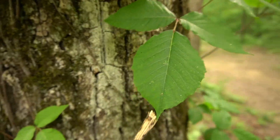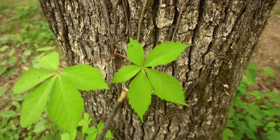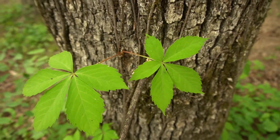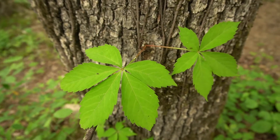Virginia creeper grows a little differently — it's usually a slightly different color, a little bit lighter to start with, and always has five leaves.